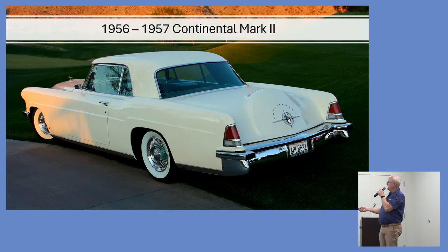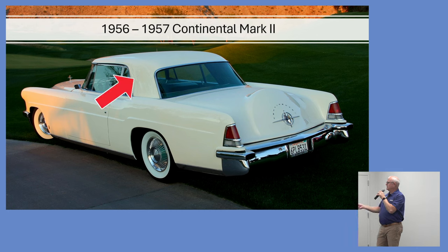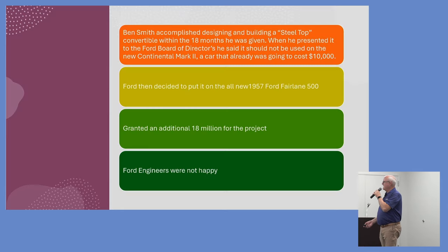The Continental — which you've probably seen on our display floor — was the end result in 1956. It was a beautiful, pretty much hand-built car, and originally the retractable was designed for it. Gil Spear was given 18 months to develop it. He got it done before 18 months and didn't use all of his budget — which is unheard of today. He presented it to the Ford Board of Directors and they were very pleased.